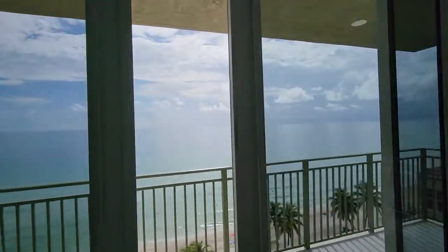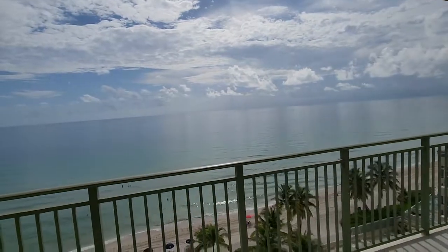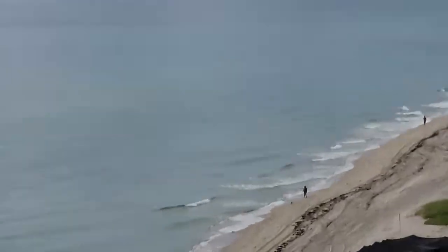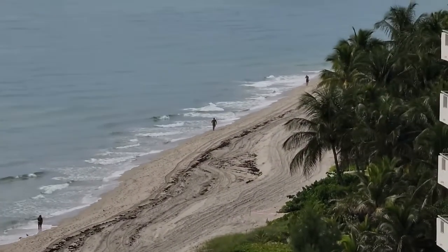Let's take a look at the view — that's the most beautiful view you can imagine. Look at that. You have the view from Golden Beach.